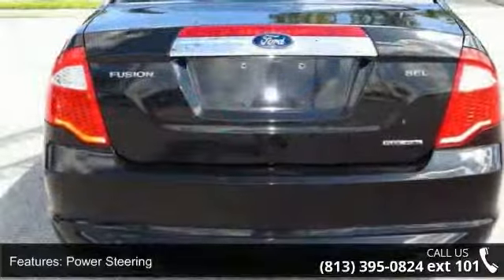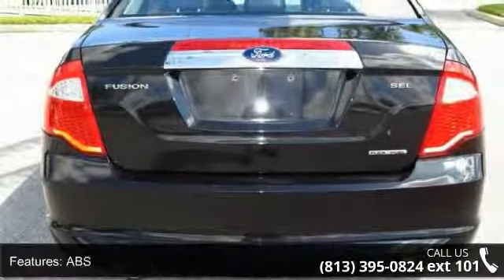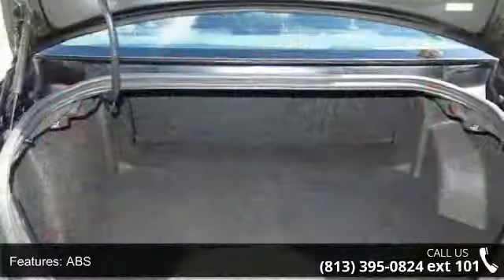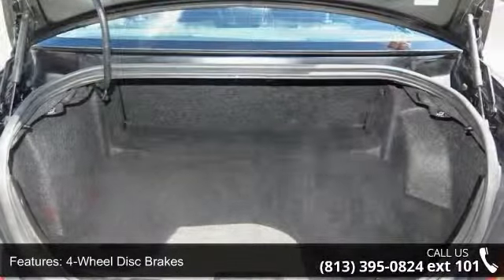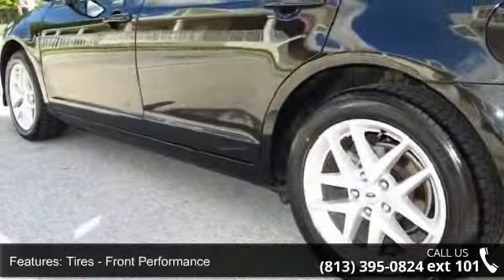Some of the top features included with this vehicle are MP3 player, intermittent wipers, front-side airbag, pass-through rear seat, bucket seats, Bluetooth connection, security system, and driver vanity mirror.